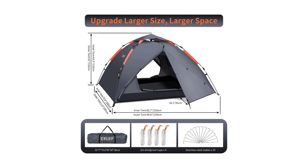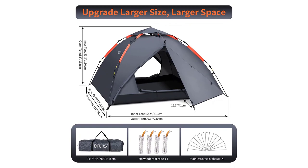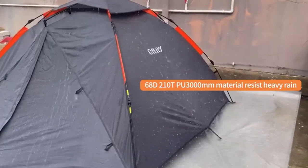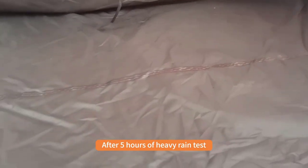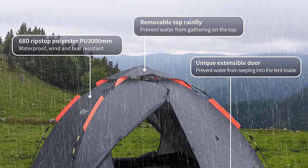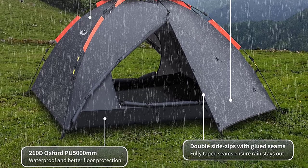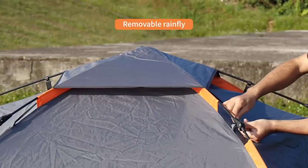Featuring a unique three-layer waterproof design, the 68D 210T polyurethane-coated polyester PU3000mm fabric and waterproof gluing process make it resistant to summer storms. The telescopic door design provides perfect isolation from heavy rain, keeping you dry and comfortable. Experience spaciousness with the Kflitty Tent's extended space design, two expandable porches, and interior pockets for storage. The double door and mesh window design provide excellent airflow for comfort.